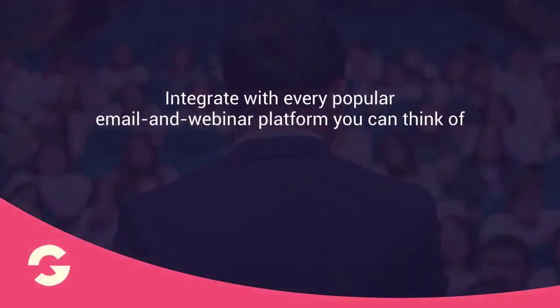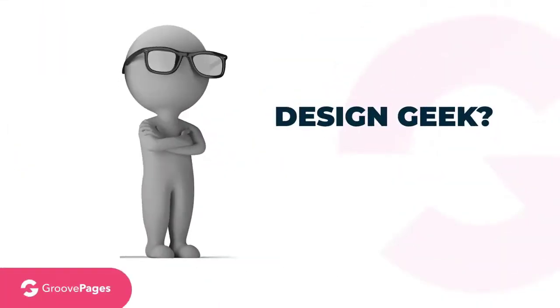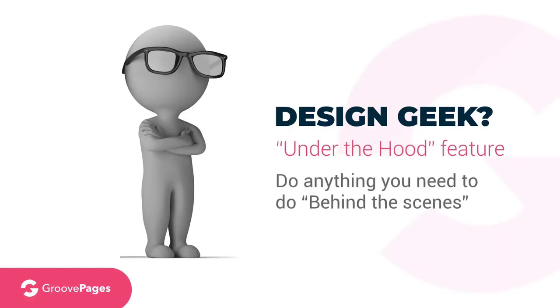Integrations — yes, we will integrate with every popular email and webinar platform you can think of. While we focus on making it easy, we do have an expert mode. Are you a design geek? We will have an under-the-hood feature to allow you to do anything you need to behind the scenes for pixel-perfect accuracy.